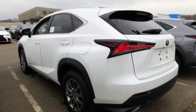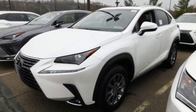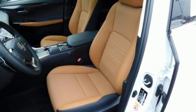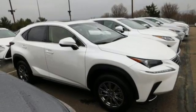Edmunds.com highlights its class-best fuel economy, generous backseat room for the segment, impeccable cabin construction, and copious high-tech features. Lexus — performance in every detail. See what it can do for you when you take it for a test drive.